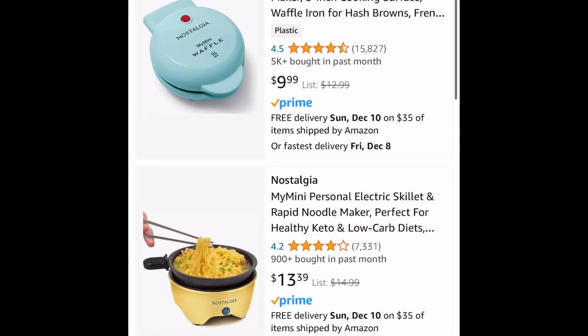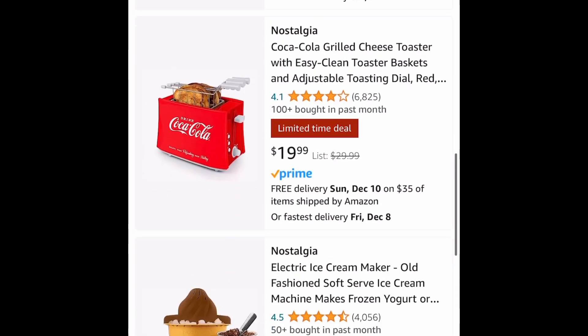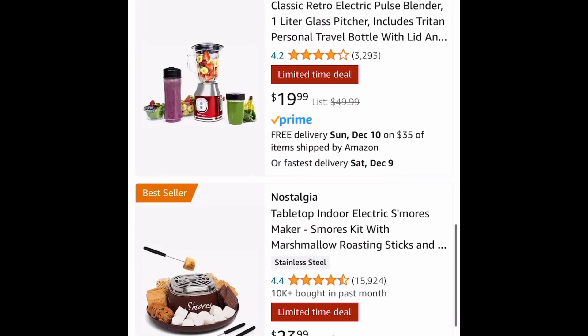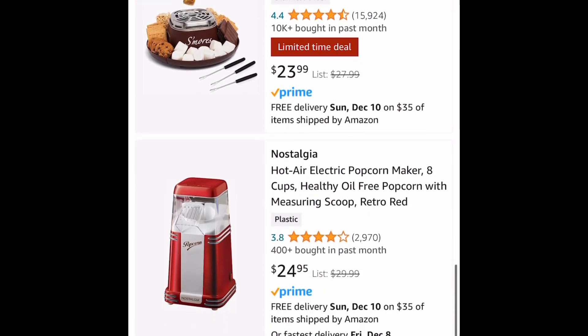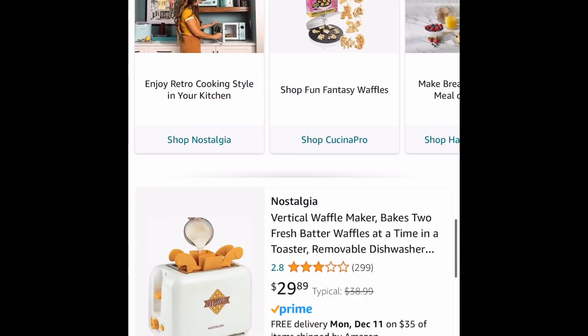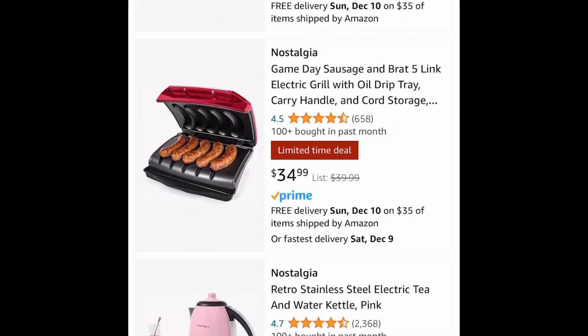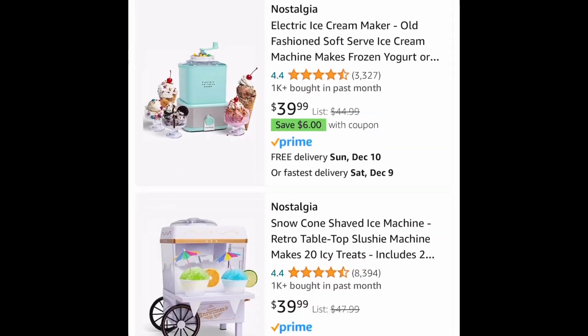For the first deal we have huge markdowns on small kitchen appliances. There is a milkshake maker for $17.99, a blender, there's even the s'mores one, and there's a chocolate fountain in here. These make great gifts or a great addition to your gathering, so definitely check out this link.